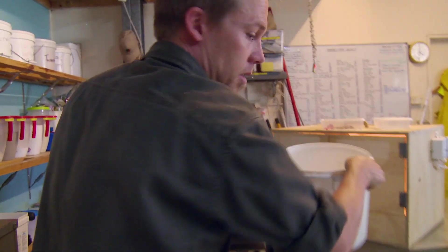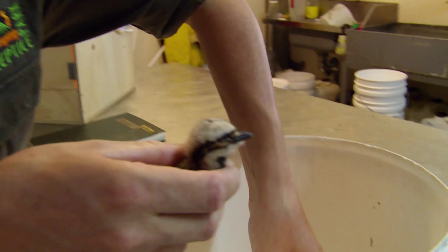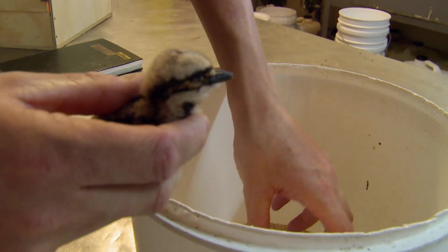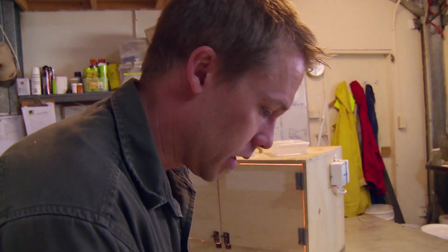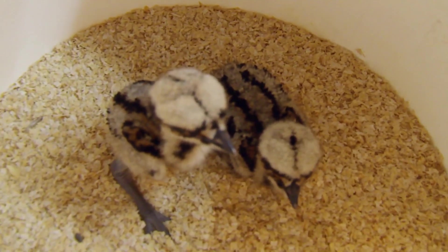Little mateys, time to get weighed. Here you go, just sit in there for a minute. At the Australian Reptile Park, Tim is trying to save two tiny, undernourished bushstone curlew.